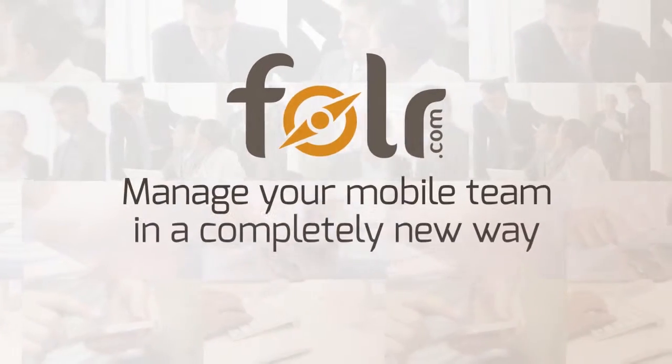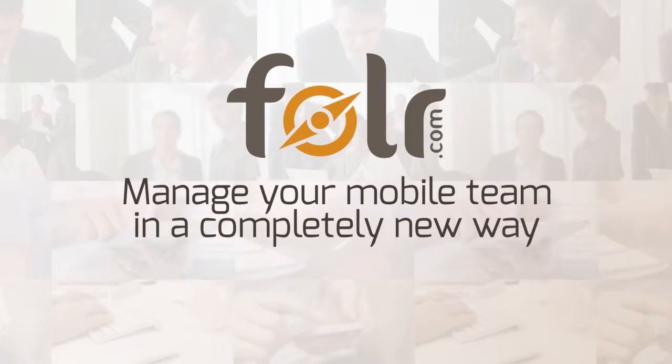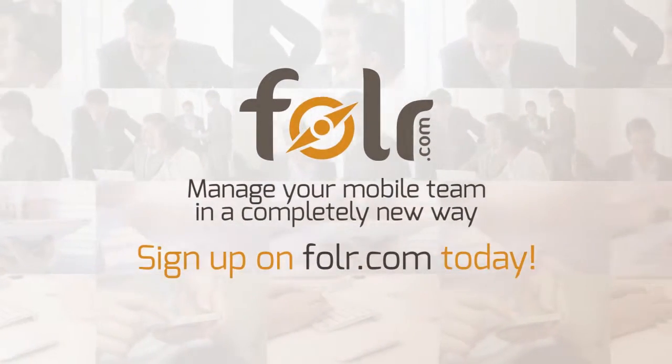With Foller, manage your mobile team in a completely new way. Sign up on Foller.com today.